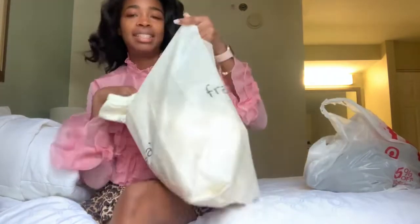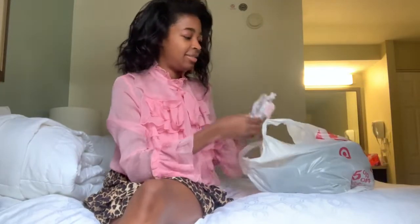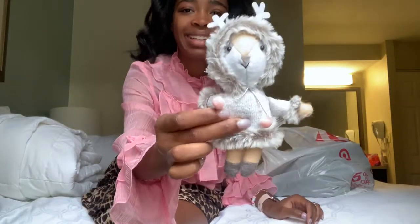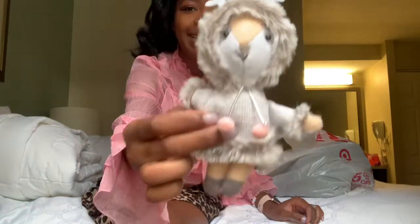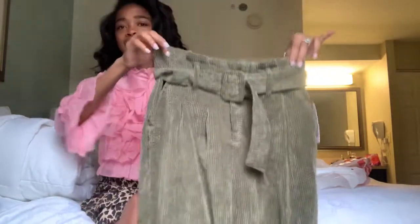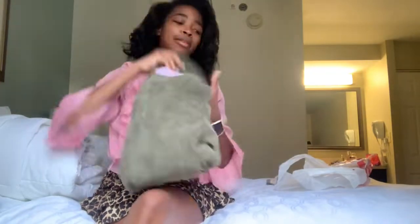The last thing I got is from Target. First, this cute little maid ornament that's going on my pink Christmas tree at home — look how cute she is! And then I got these green high-waisted velvet pants with a belt, and they're so cute. Alright, that is everything from my Black Friday haul — I'll catch y'all in the next video, bye!